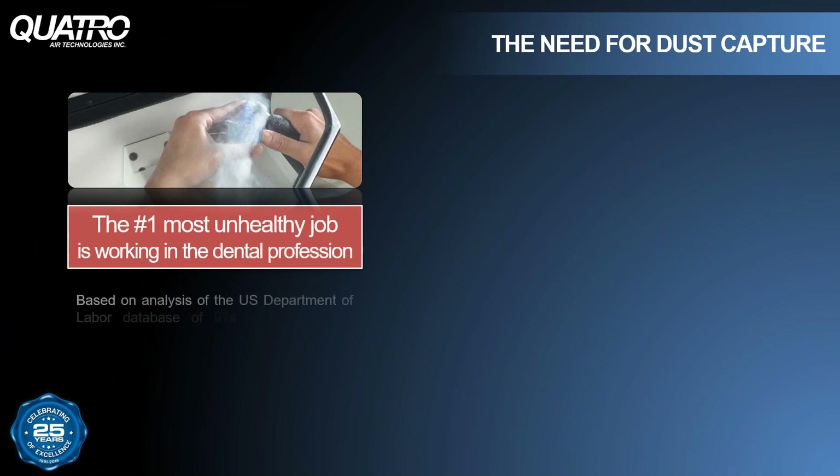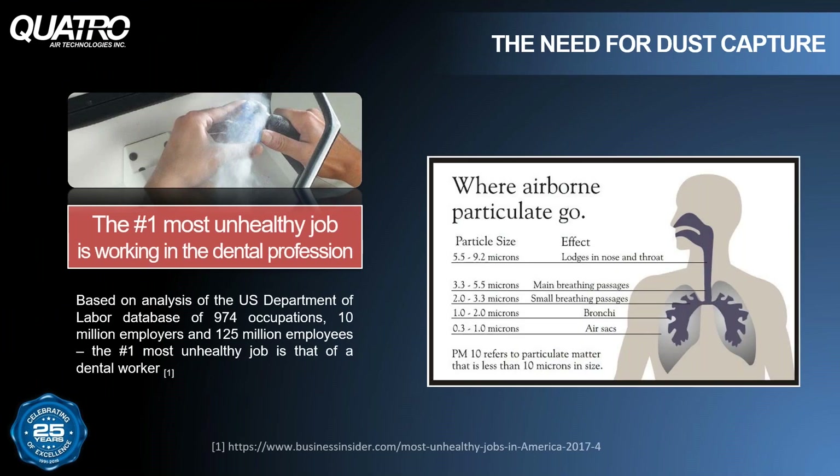According to a 2017 study, dental professionals had the dubious honor of boasting the number one most unhealthy job in America. Understanding the health risks involved with working in the dental industry has really helped me understand just how important air quality is. Arming you with accurate information is the first step towards creating a cleaner working environment for you and your team.